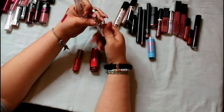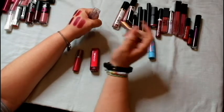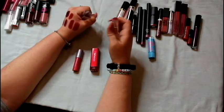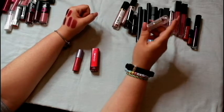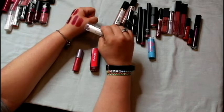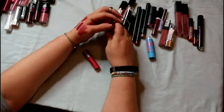This is Revlon Ultra HD in Primrose — I've used the hell out of this lipstick. It's such a pretty color. All the Revlon HD lipsticks smell really good, almost like a mix of vanilla and berry. I'm going to keep this one because it's just such a nice color.